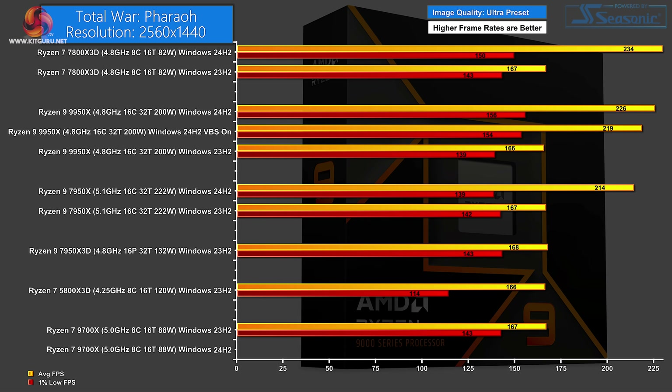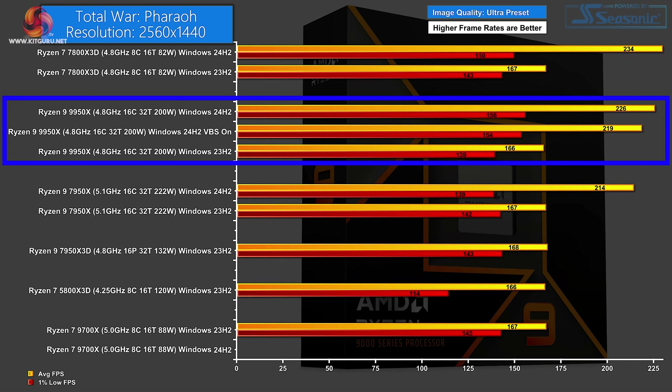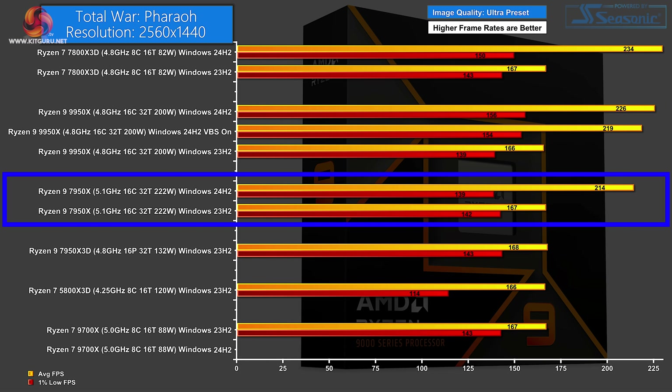We finish with Total War Pharaoh, which has some extraordinary results that certainly raise a number of questions. Starting at 1440p Ultra: the Zen 4 Ryzen 7 3D scores 234 FPS on new Windows versus 167 FPS on current Windows — clearly a vast difference, and the idea of gaining 50% on frame rate by changing Windows is hard to credit. The Zen 5 9950X shows 226 on new Windows, dropping to 219 with VBS enabled, but only 166 FPS on current Windows. The Zen 4 Ryzen 9 7950X scores 214 FPS on new Windows versus 167 FPS on current. Clearly these figures are either showing something bizarre, or I've utterly messed up in testing.